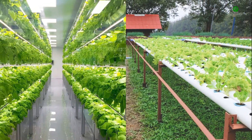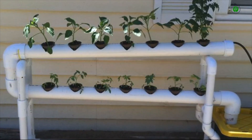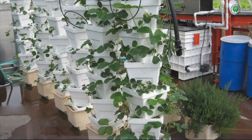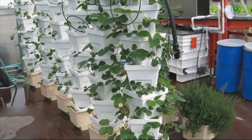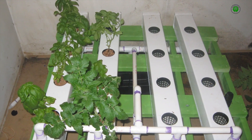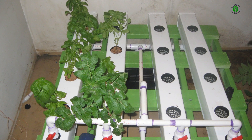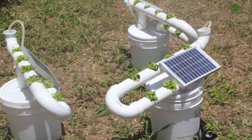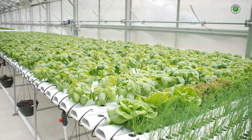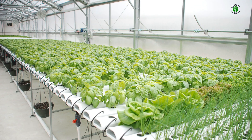Now that we have defined its essence, let us consider the compelling advantages that make hydroponic garden design an increasingly popular choice for modern cultivators. Foremost among these benefits is the enhanced efficiency of resource utilization. Hydroponic systems deliver water and nutrients directly to the plant roots, minimizing waste through evaporation and runoff. This precision also leads to accelerated plant growth and often higher yields compared to traditional soil-based gardening, as plants expend less energy searching for sustenance.